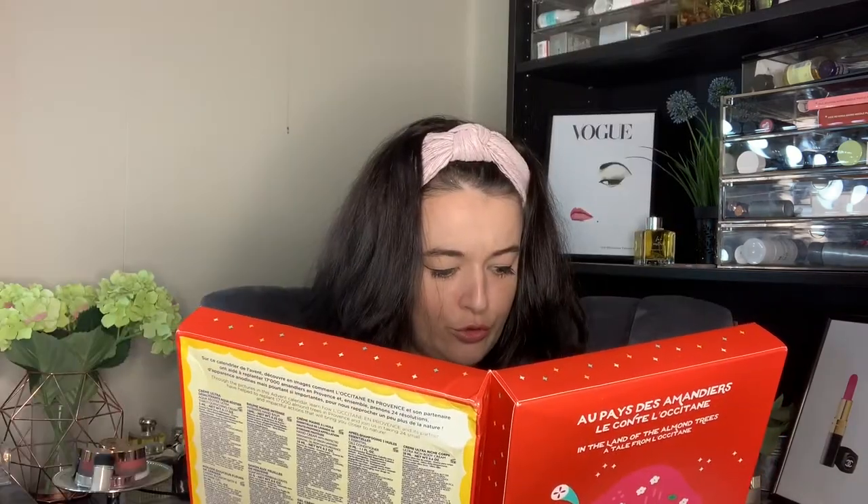Where is number two? Two is over here in the little shop front. Oh, I love this one — it's a little sample of the ultra rich lip balm. Gorgeous stuff — that is so good in winter.